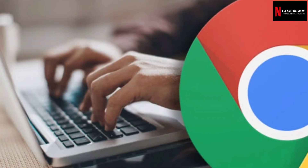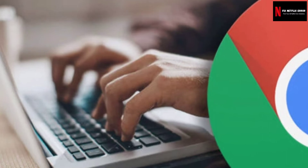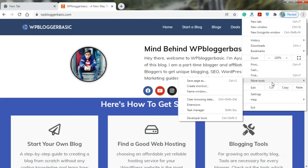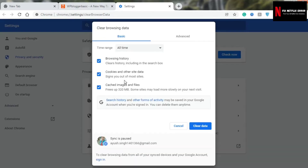Different browsers have different methods to clear cache and cookies. Here's how to clear cache in Chrome. Launch Google Chrome, click on the more icon — three dots — at the top right, hover to more tools and click 'Clear browsing data.' Select a time range — we recommend 'All time' to be on the safer side. Make sure cookies and cached images and files boxes are ticked, then hit 'Clear data.' Restart your browser and see if the error is fixed.